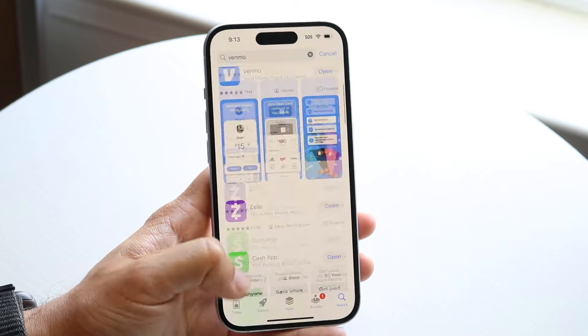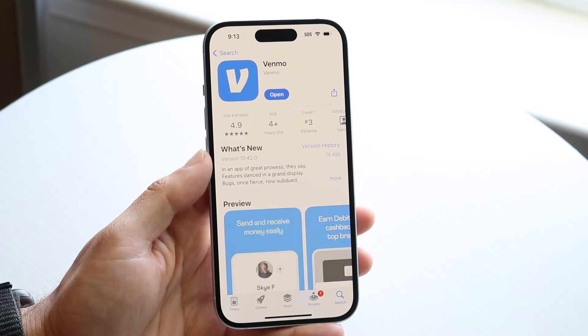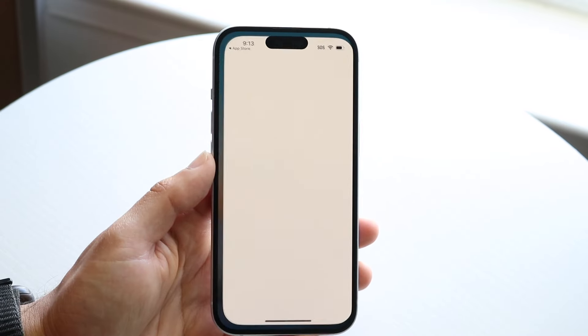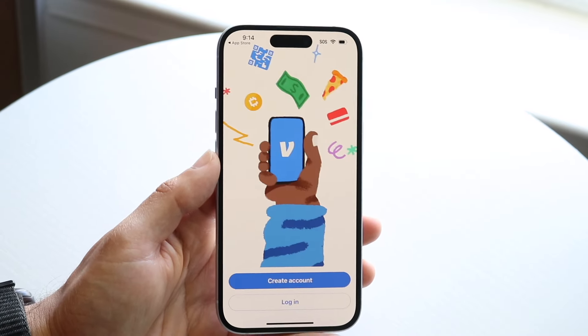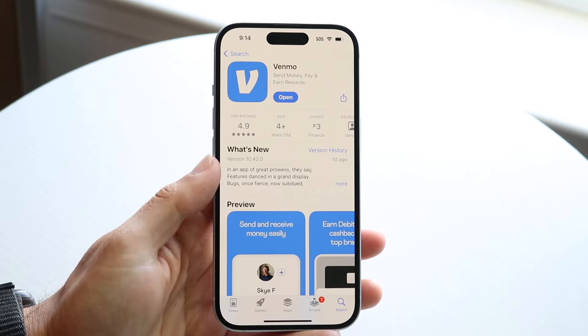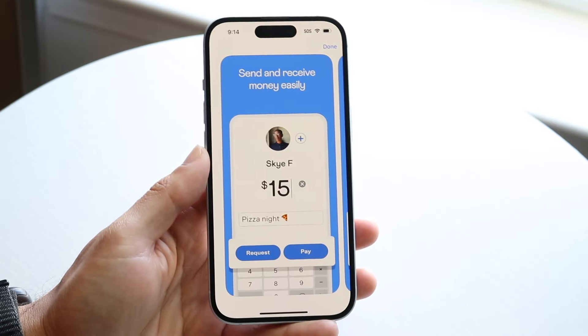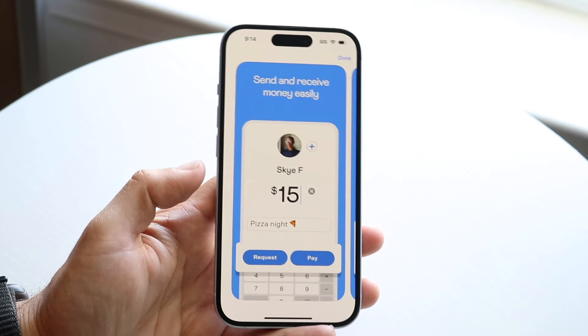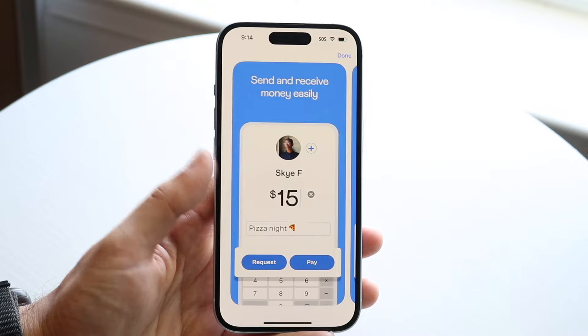Another very popular option that a lot of people use is Venmo. It's probably one of the more popular ones available — this is actually the number one I use. This application has a lot of features inside of it. You can send and receive money very easily, from one cent all the way up to hundreds of thousands of dollars.